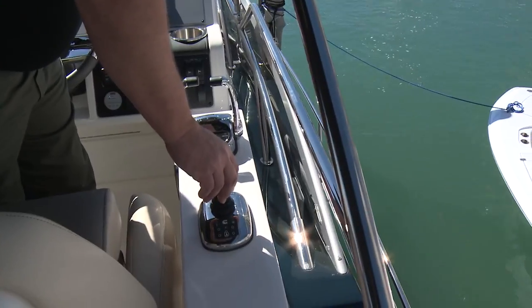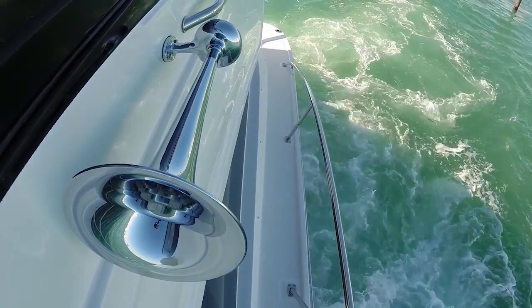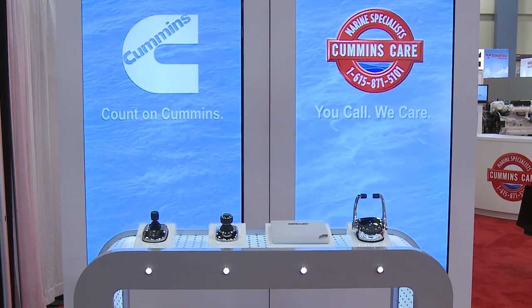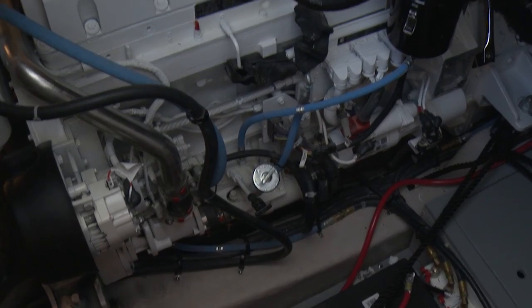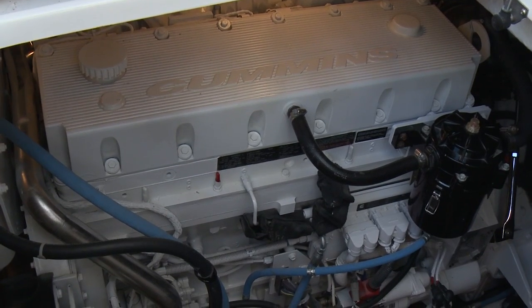The inboard joystick docking system is sold as a complete system by Cummins and serviced by Cummins. We provide the control levers, the control boxes, the joystick, and all of the harnesses that connect the system. That's done so we can understand the installation and service it on a worldwide basis.